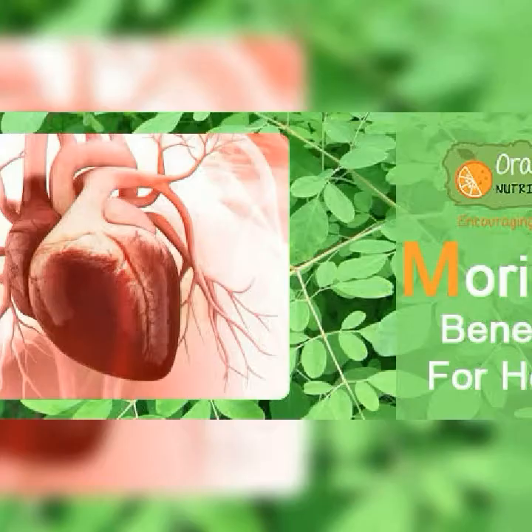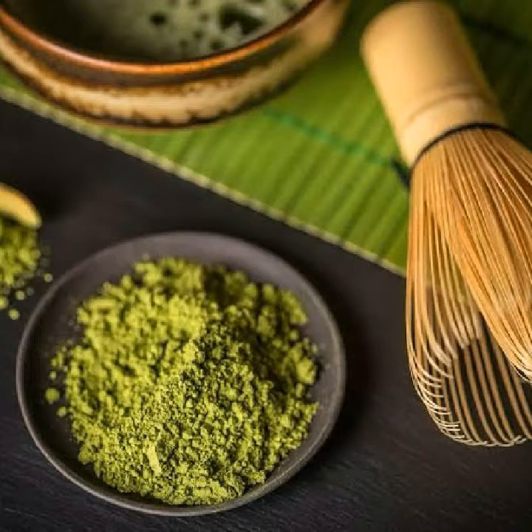Number four: protecting the cardiovascular system. The powerful antioxidants found in Moringa extract might help prevent cardiac damage and have also been shown to maintain a healthy heart.